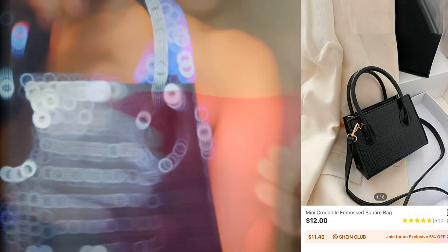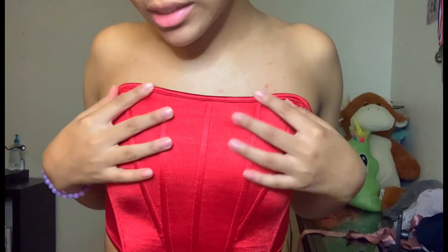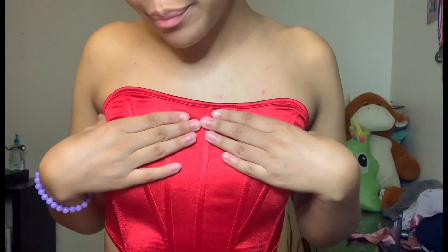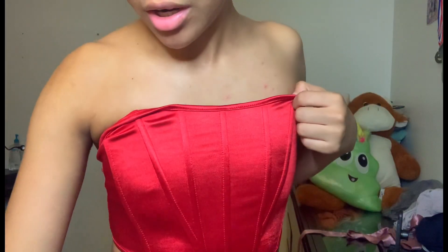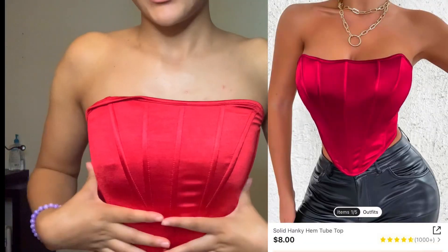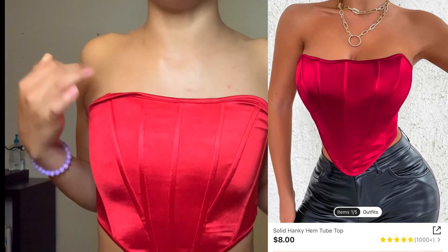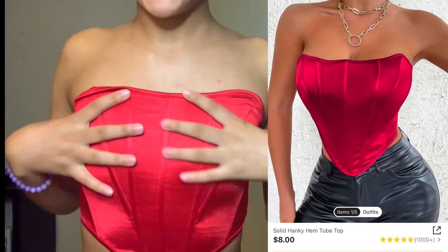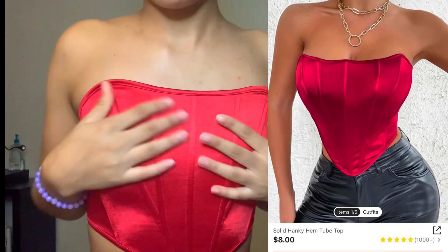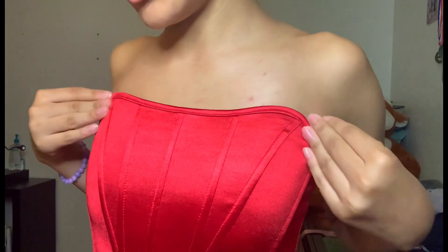This is the next item guys — it's a solid hanky hem tube top in the color red. This is how it's looking. It's pretty; I would pair this with a black ripped jean for like a Christmas night out or a date night — simple casual dressing. I really love this, guys. I think you guys should get it.